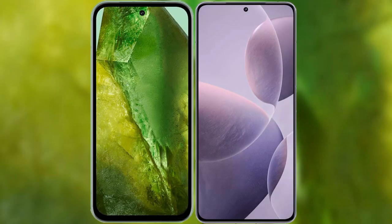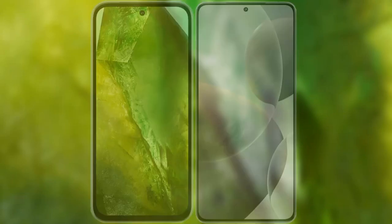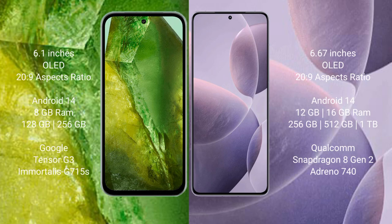I will compare the new Google Pixel 8a with Redmi K70. Google Pixel 8a comes with a 6.1-inch OLED display, while Redmi K70 comes with a 6.67-inch OLED display.